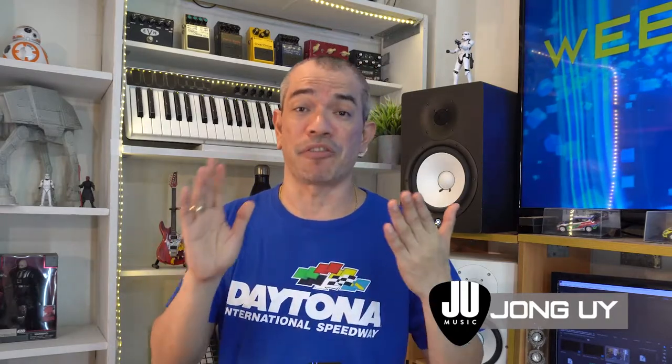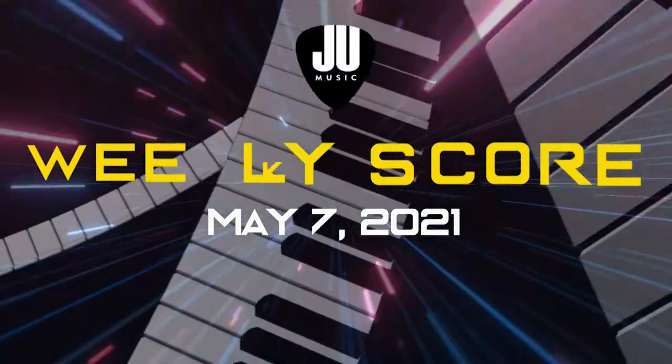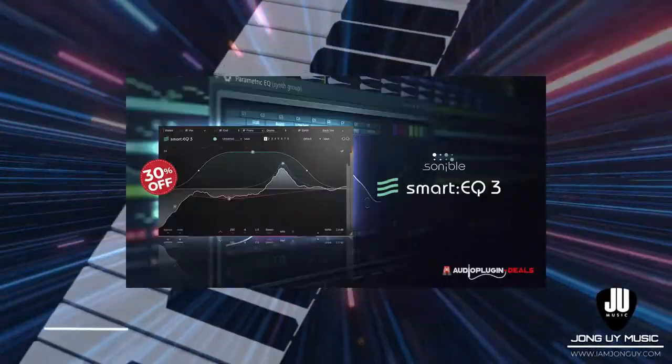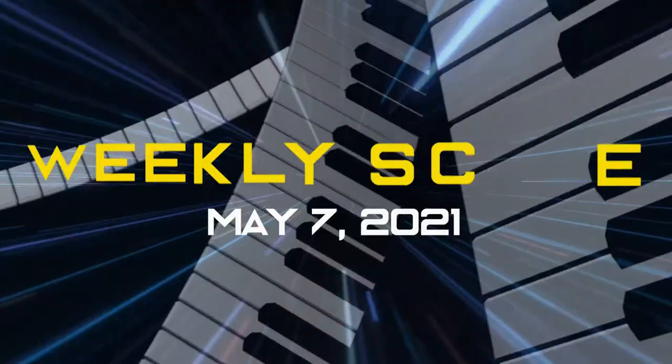Hope everyone is doing well today and welcome to the Weekly Score, your weekly update on the latest deals for plugins, virtual instruments, and music gear. So let's check out what's there to score this week. What's up for this Weekly Score? What's new? My must-have, and of course deals of the week and my top 3 picks for this week.